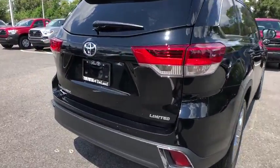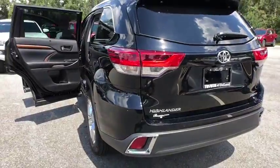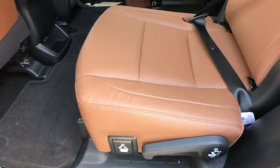Here are some of this vehicle's great options: stability control, keyless entry, traction control, steering wheel audio controls, backup camera, anti-lock braking system, power liftgate, navigation system.